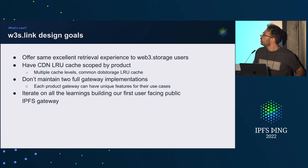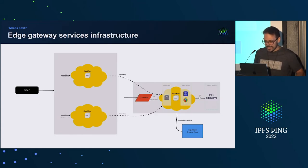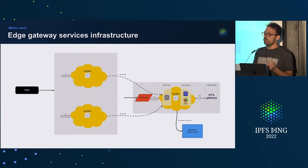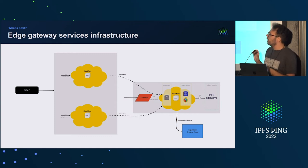We don't want to maintain two full gateway implementations — we want most of the code in one place. We also want to iterate on all the learnings from building our first gateway, like trying not to get blocked by Google and other security vendors. We are aware of the risks of shipping a new domain and are working on hopefully not getting blocked this time. Two different domains — W3S.link and NFT.Storage.link — gives us out-of-the-box two different scoped LRU caches within each Cloudflare zone, while the worker bindings keep the gateway code shared for both products.